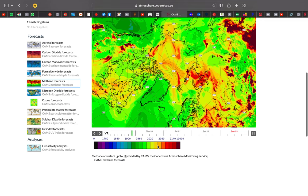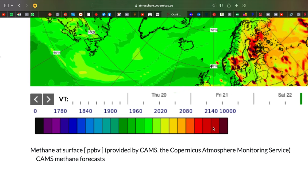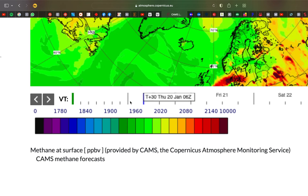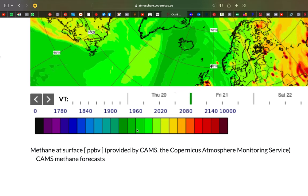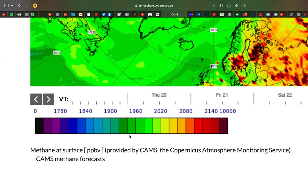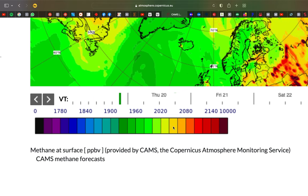So that is very contemporary — that is like right now — and what to look for is these numbers. Basically, this 1900 to 1960 parts per million number is about where we are at now on average, throughout the world. But there are spikes.